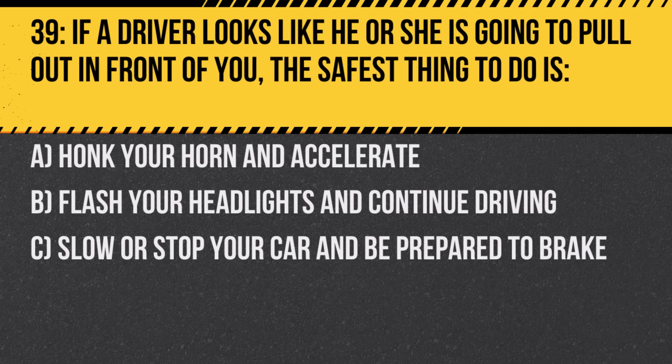Question 39. If a driver looks like he or she is going to pull out in front of you, the safest thing to do is: A. Honk your horn and accelerate. B. Flash your headlights and continue driving. C. Slow or stop your car and be prepared to brake. Answer: C. Slow or stop your car and be prepared to brake. Anticipating potential dangers allows for a safer reaction.